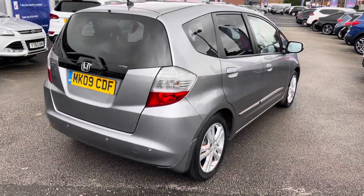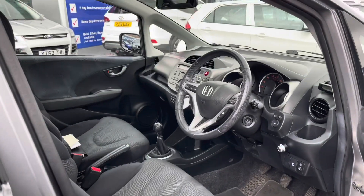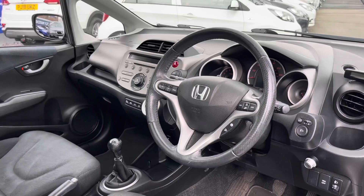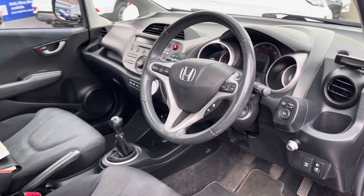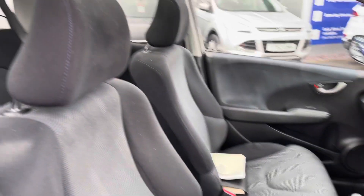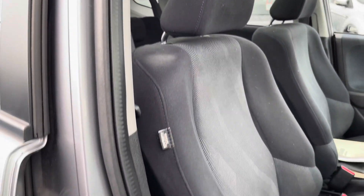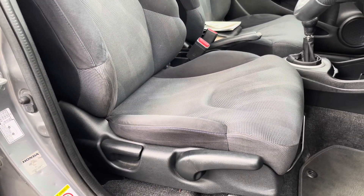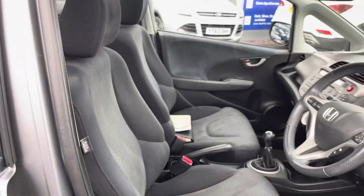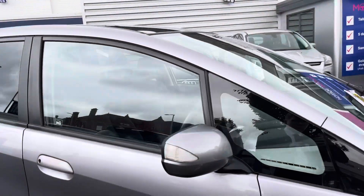Now let's take a look inside at the front of the vehicle. You've got your leather multifunction steering wheel there and a nice grey and silver finish on the dash. You have your front seats here with plenty of adjustment in the driver's seat so you can easily find the perfect driving position and be sure you're comfortable. The door opens nice and wide as well so you can access the vehicle very easily.